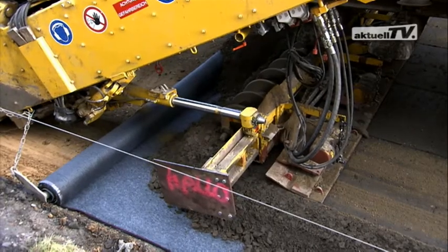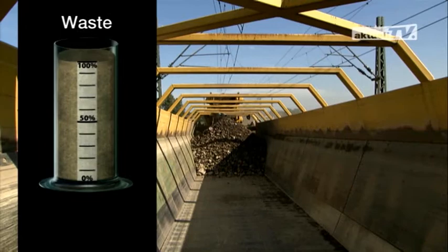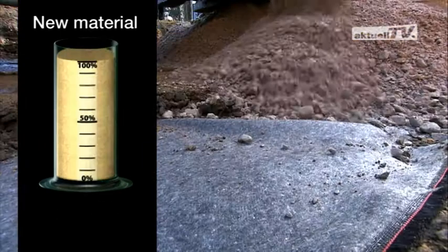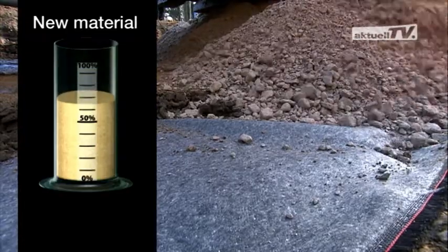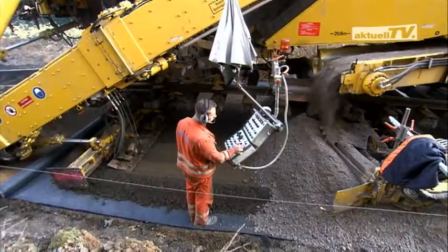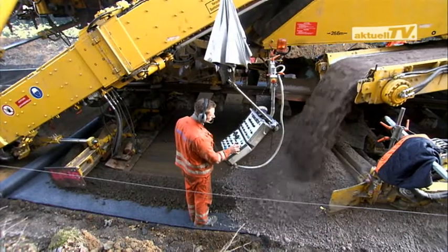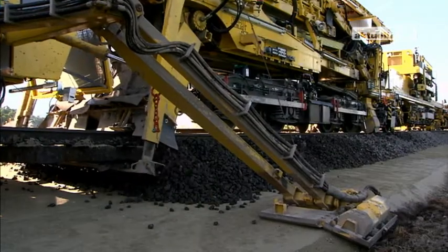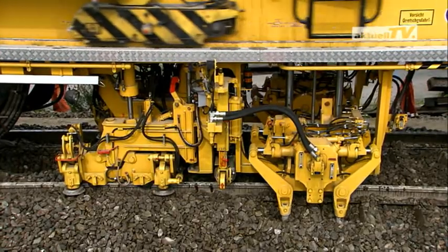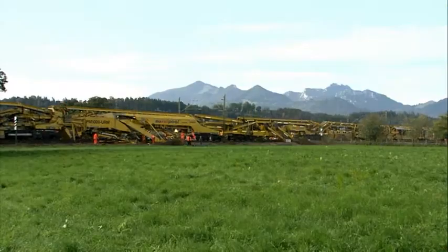The balance of materials from the first operation shows that around 26% less waste had to be disposed of and around 37% less new material was required. In every respect, this machine is proving to be the new standard for formation rehabilitation. You will find more information about the PM1000URM in the first edition of aktuell TV.